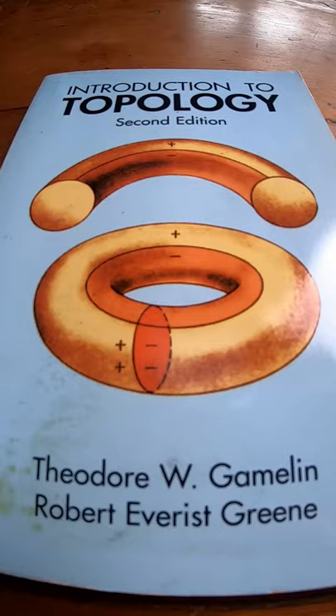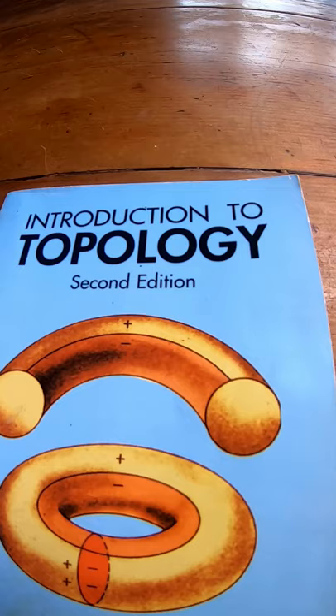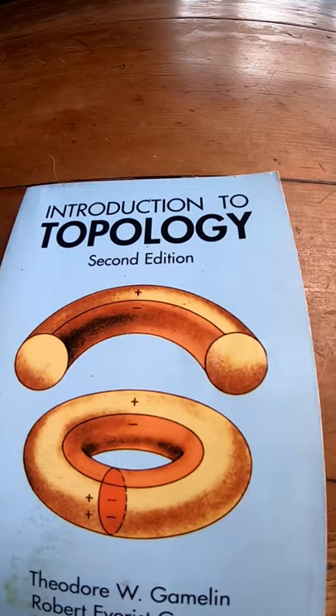I have done an in-depth review of this book already, and I'll leave a link in the description to that. And I'll leave a link to Amazon in case you want to look at the reviews to see what other people think about the book. I think it's a good book. It's still hard to read because it's topology, but the fact that it has solutions to all of the problems makes this one of the better choices.